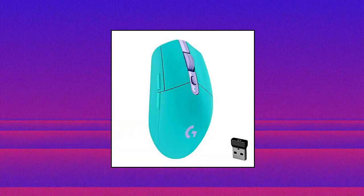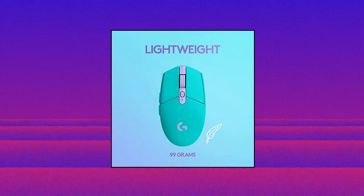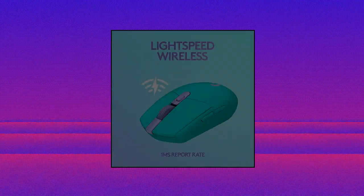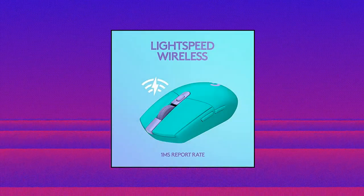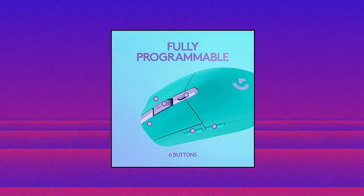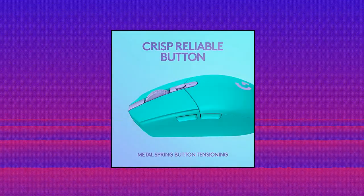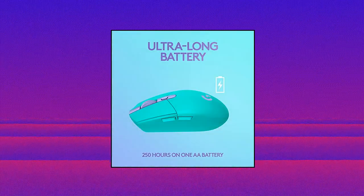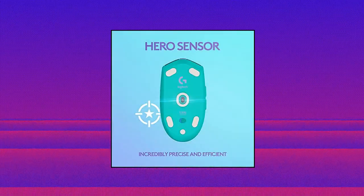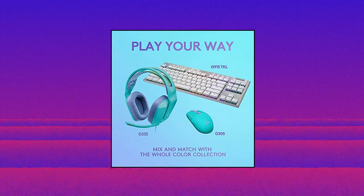Logitech wireless gaming mouse with Hero sensor. The next-generation Hero sensor delivers incredible performance and up to 10x the power efficiency over previous generations. It's an optical sensor capable of exceptional accuracy and responsiveness with 400 IPS precision and up to 12,000 DPI sensitivity. Ultra-fast Lightspeed wireless technology gives you a lag-free gaming experience. The G305 delivers incredible responsiveness with a super-fast 1-millisecond report rate for competition-level performance.